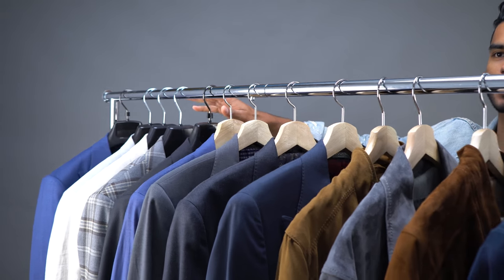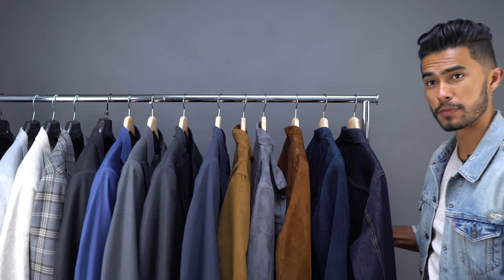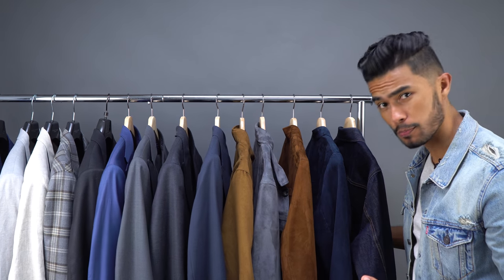When it comes to my clothing I'm super anal about it. What's up boys, it's Jose Zuniga from Teaching Men's Fashion, and for today's video we're going to be talking about five ways to maximize your wardrobe. The first tip to maximize your wardrobe is to organize by category.